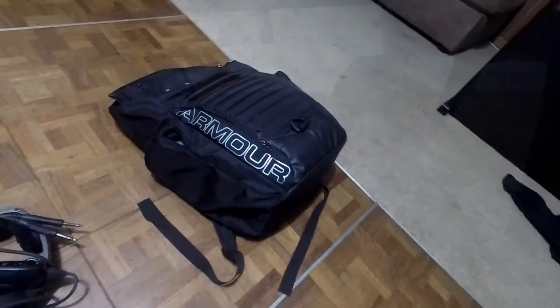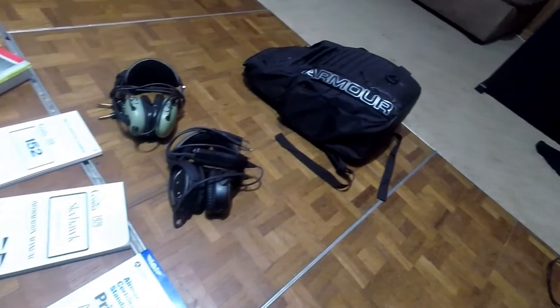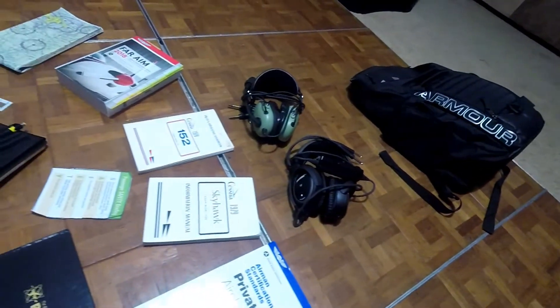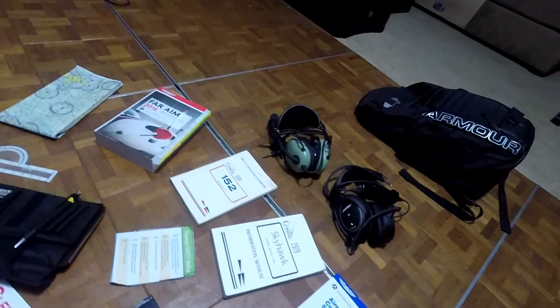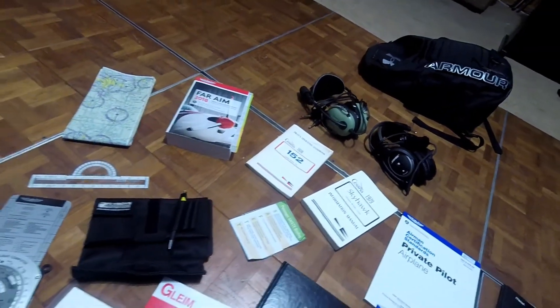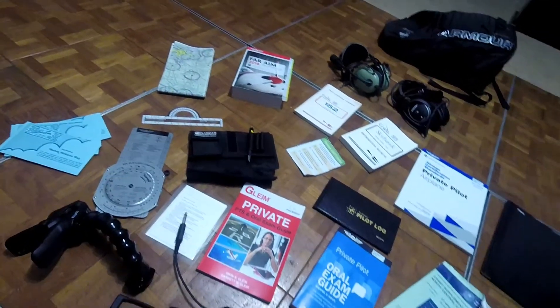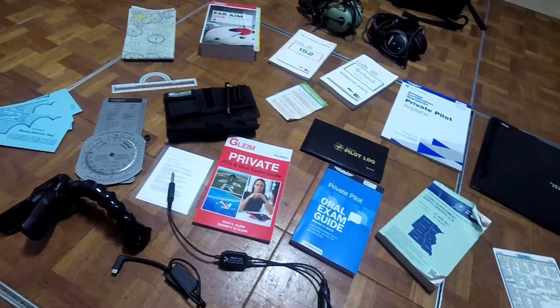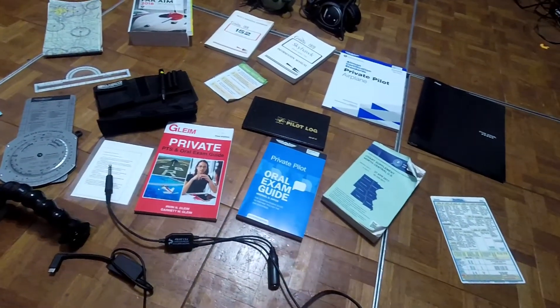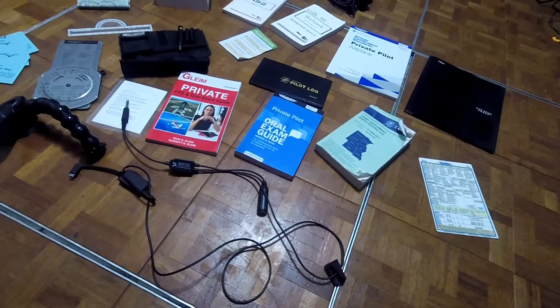So that is my infamous flight bag — it's not really a flight bag, it's just a regular backpack. But this is everything that helped me in my transition from a student pilot to a private pilot. A lot of this may look intimidating. I know there's a lot of books and a lot of other stuff here. Some of it is necessary, some of it's not, but this is what helped me through all of my studies as a student pilot.